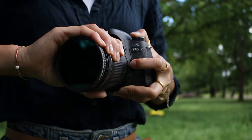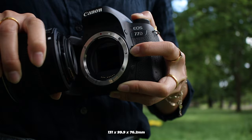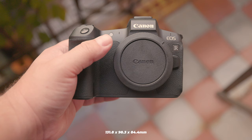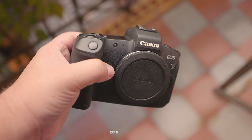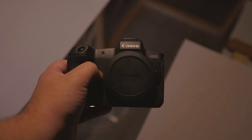Let's start by looking at the portability of these two cameras. The Canon EOS 77D measures 131 by 99.9 by 76.2mm, or 5.16 by 3.93 by 3 inches, and weighs around 540g or 19.05 ounces. Meanwhile, the Canon EOS R measures 131.8 by 98.3 by 84.4mm, or 5.35 by 3.87 by 3.32 inches, and weighs around 660g or 23.28 ounces. As you can see, both cameras are similar in physical size, making them portable and low profile.